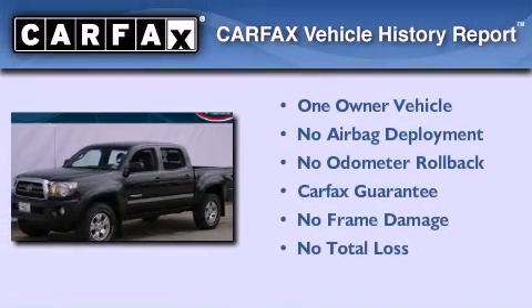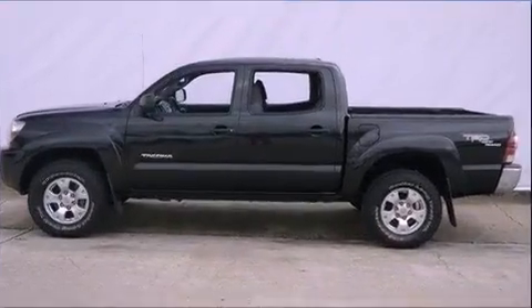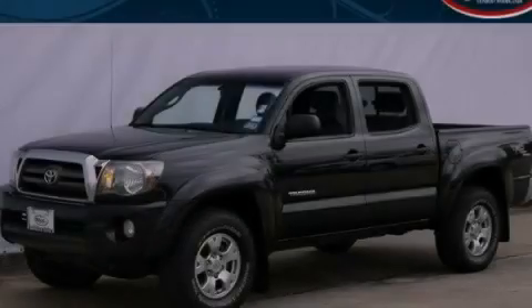This truck also has had only one owner, and it qualifies for the Carfax buy-back guarantee. Stop by today and test drive this vehicle for yourself.